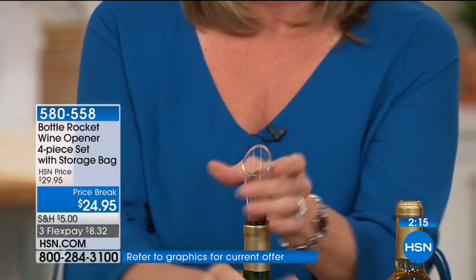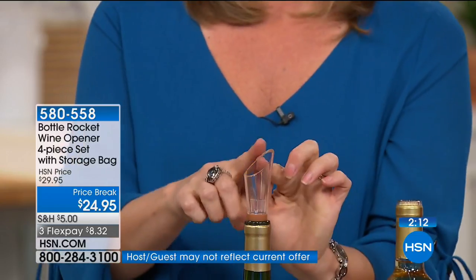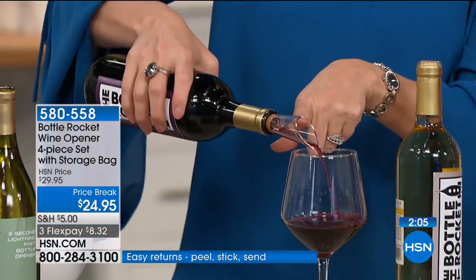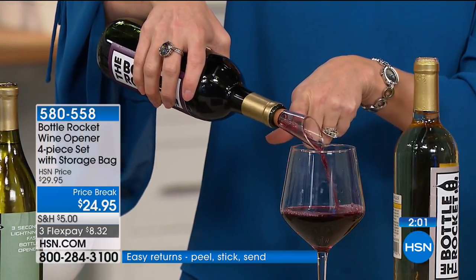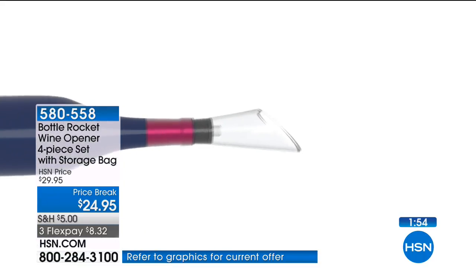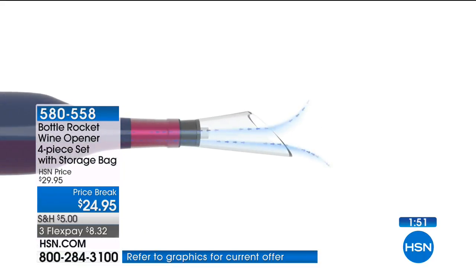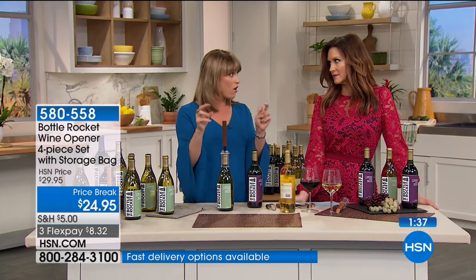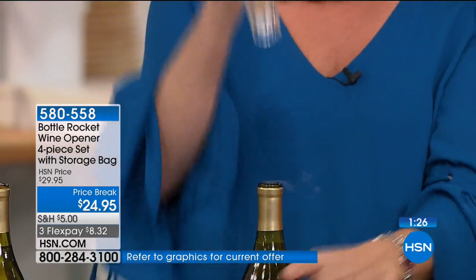If you've ever owned those big clunky bar-top aerators — when they came out they were about $90 — I have one and never use it. This is a bottle-top aerator: plug it into the top of the wine, start to pour, and you have instant aeration. You don't need to open the bottle 20 minutes in advance or ask everyone to swirl. This is instantly opening up the grape to its natural flavors. Also: if anyone in your life gets a red wine headache, it's because they're not releasing the tannins. When you aerate it, you release those tannins, and more often than not that's the cause of those headaches.